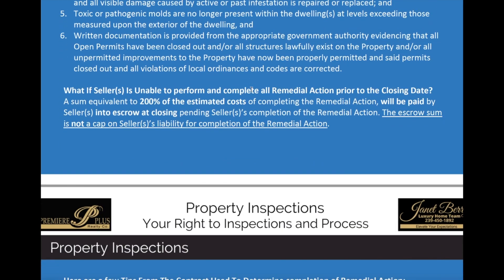Here's a good question: what happens if the seller is unable to perform and complete all the remedial action prior to the closing date? Sometimes there's a shortage in building materials or a shortage of people who can correct a specific appliance or item. We've had several things happen in the past where the seller is just not able to get it done for closing. In that instance, what we do is get an estimate on what it's going to cost to repair or replace that item, and we hold 200% of the estimated cost of completing the remediation into an escrow account at closing. The escrow holder will then pay out the amounts to have it remediated, or if it has been remediated, return the funds back to the seller, according to whatever the escrow agreement says.